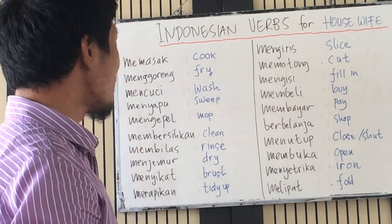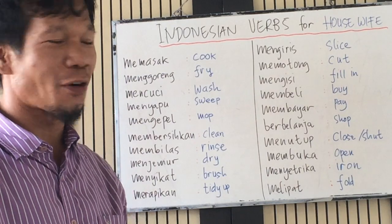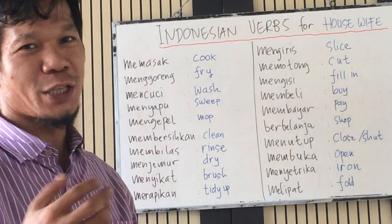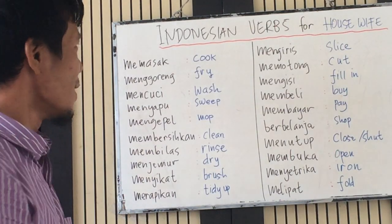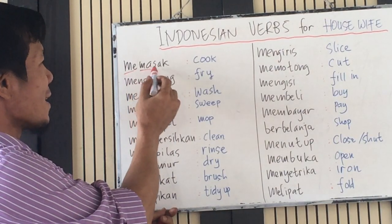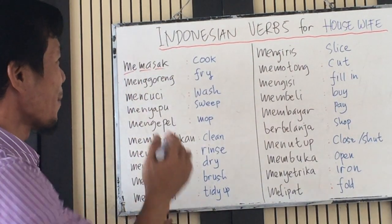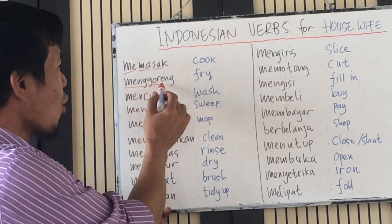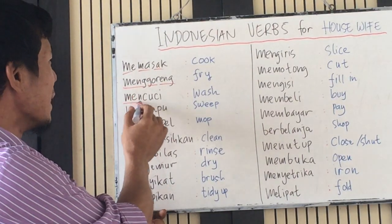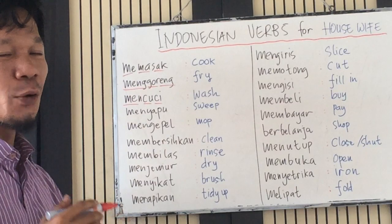Now we study about Indonesian verbs — 20 most common Indonesian verbs used by housewives at home. Let's practice. Memasak — cook. Menggoreng — fry. Mencuci — wash.